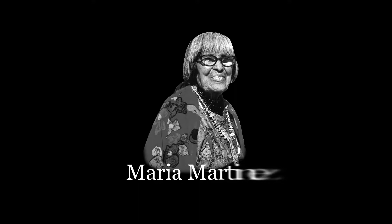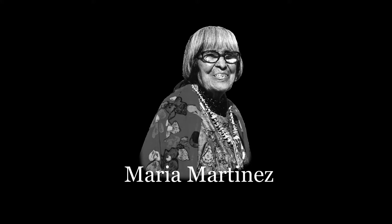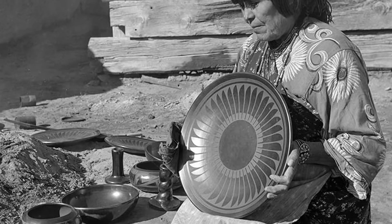The next piece I want to talk about is one of our Native American pieces, about a very famous Native American ceramicist named Maria Martinez. Maria Martinez is from New Mexico — she was born there and died in the Pueblo of San Ildefonso.